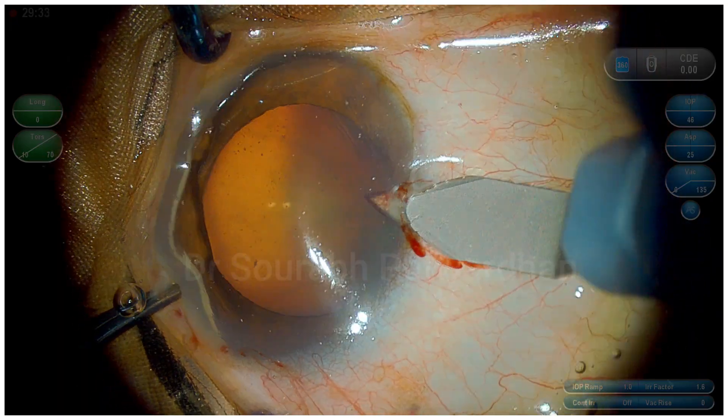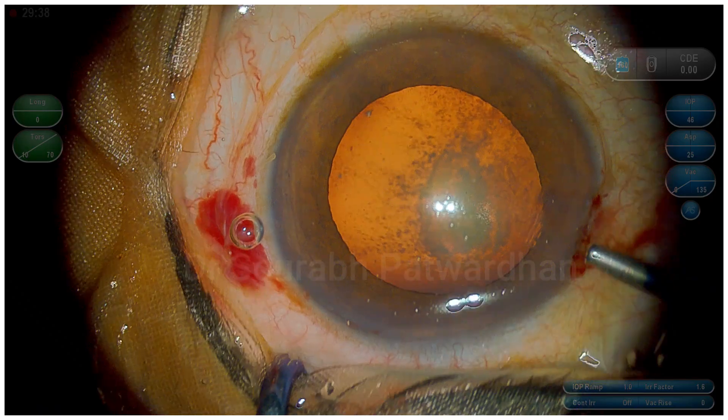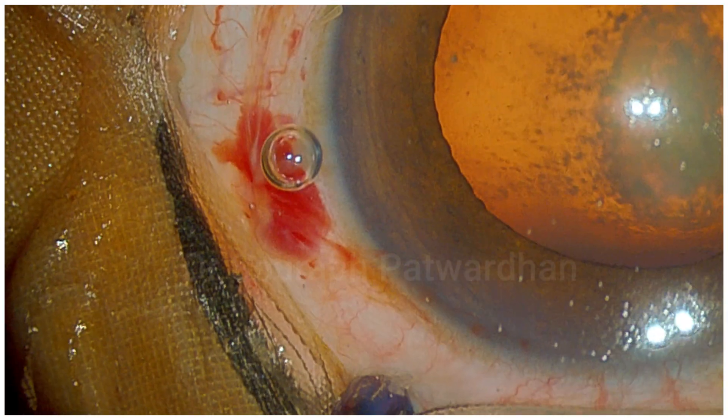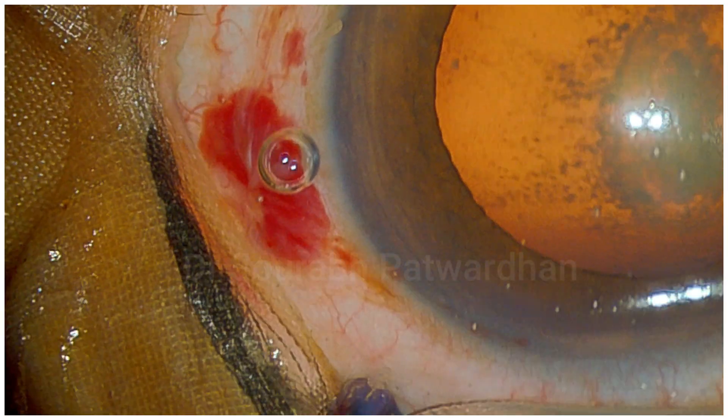I am trying to hold the eye near the limbus, but as you can see, the limbal forceps with sharp teeth pierced through the conjunctiva and punctured a subconjunctival blood vessel.